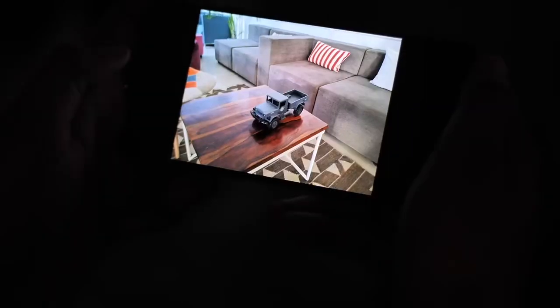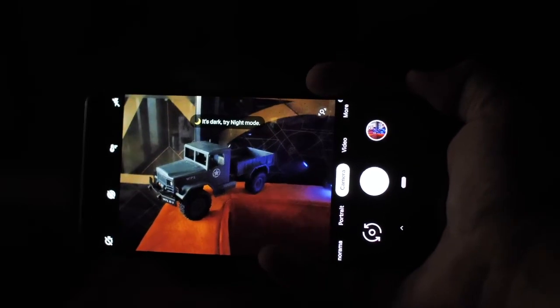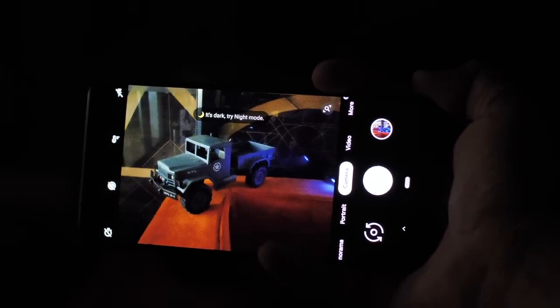And the results, as you can see, are impressive. I also like that when it's really dark, even the camera app on the Pixel 3 XL — the modded camera app with the night sight — suggests you to use the night sight mode instead of the usual camera mode.